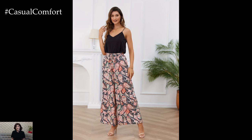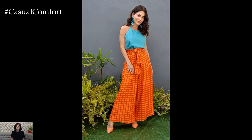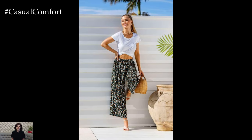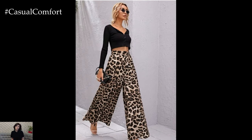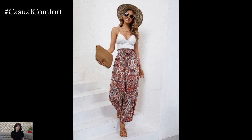Printed wide leg pants also offer a myriad of styling options, making them a versatile addition to any wardrobe. For a bohemian-inspired look, pair them with a flowy blouse and strappy sandals, perfect for a summer day out or a music festival. Alternatively, for a more sophisticated ensemble, team them with a tailored blazer and heels for a chic office outfit or a dinner date. The versatility of printed wide leg pants makes them suitable for almost any occasion, from casual outings to formal events.